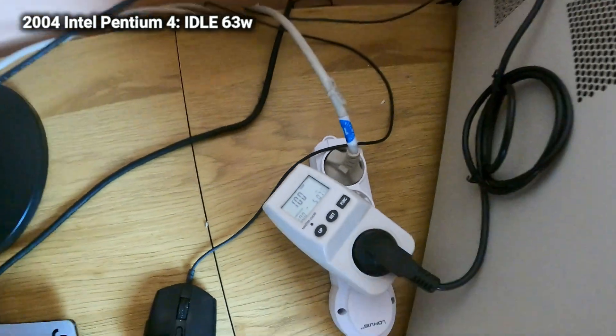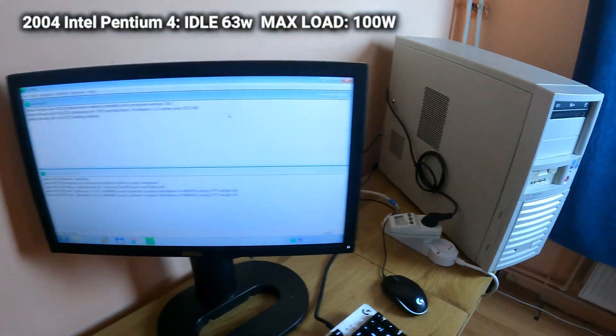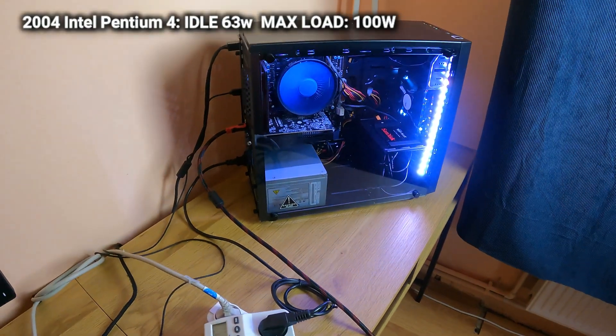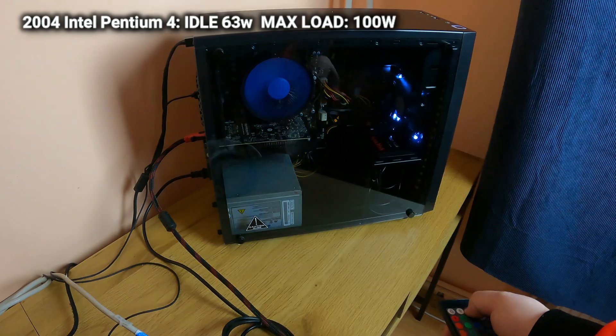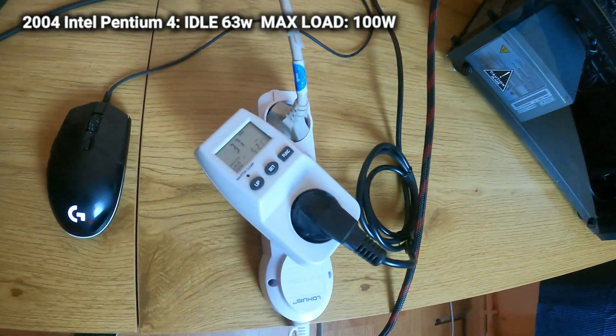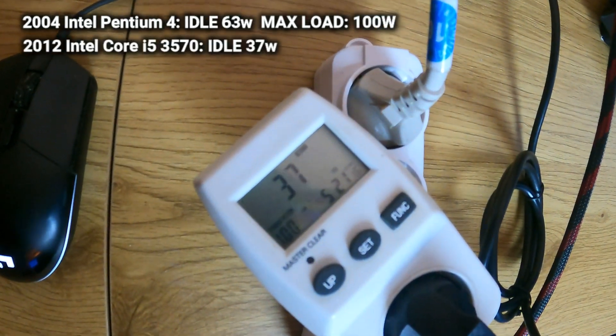I'm telling you, back in the days, having something in the house which could draw 100 watts from the wall was absolutely amazing. Okay, next up is our i5 3570, and as you can see it draws 37 watts from the wall on idle.